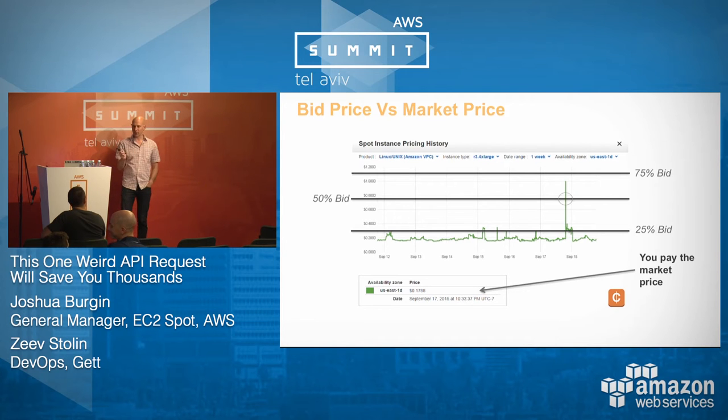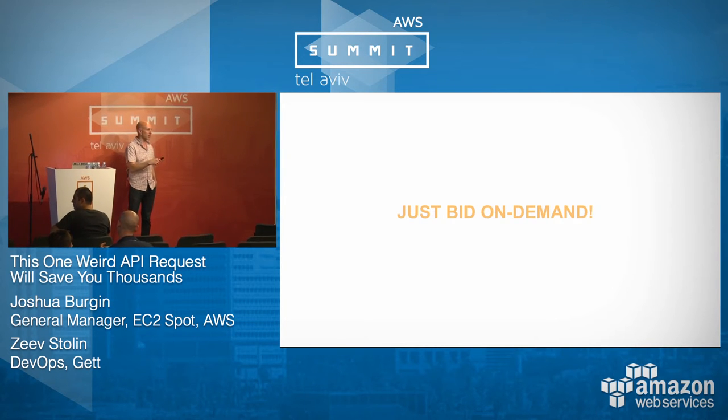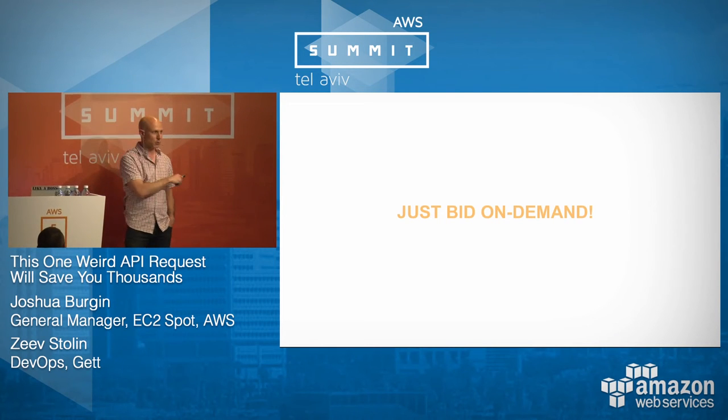If you take away nothing else from this presentation: just bid the on-demand price. People get wrapped up trying to build fancy predictive algorithms to figure out the Spot price — don't do it. Bid on or around the on-demand price. You will typically save 80–85%. You will avoid most interruptions. And you won't have to think about it. Don't spin up a spot market manipulation team — that won't work.